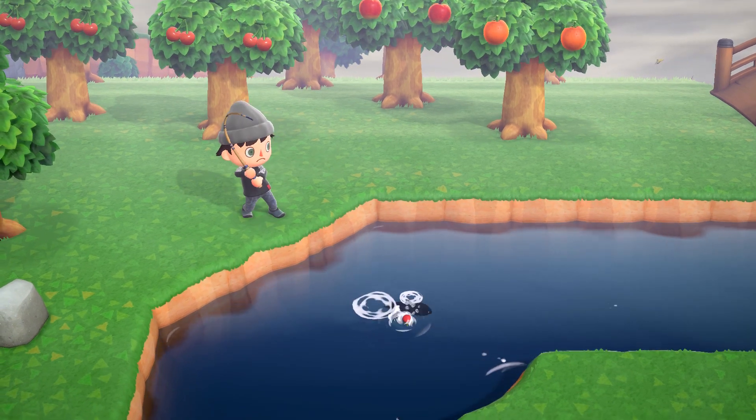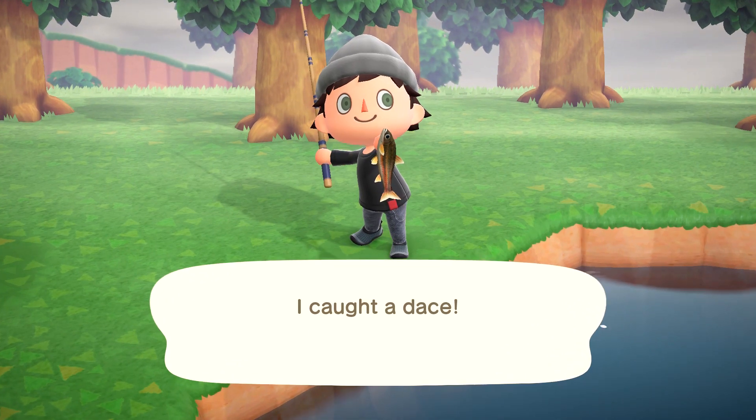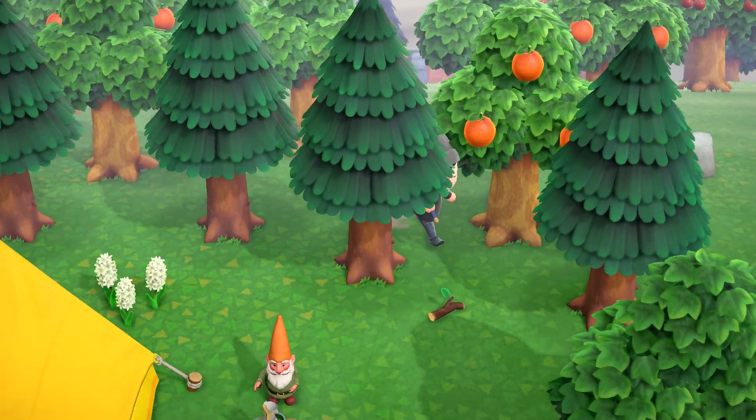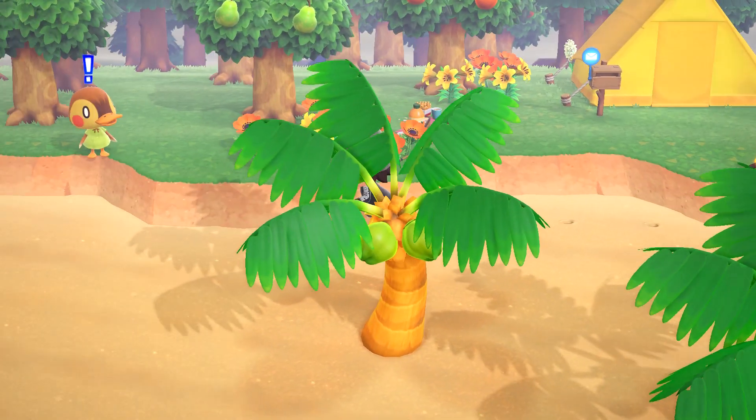Now for the fish — we've got three leaving. First up is the Loach. This common fish can be found in the rivers during any time of the day. You'll want to look for a small shadow to catch this guy. If you miss out on him now, it won't be until next March when he swims back into the rivers.